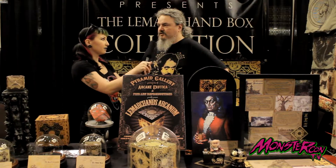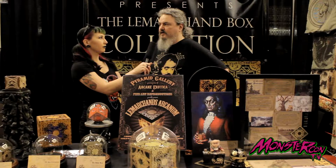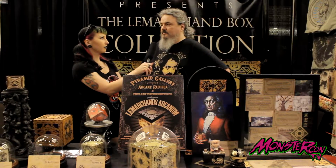How long have you been making these boxes? I started making my own boxes for myself back in the late 90s, and then I started selling them on eBay. I started the website back in 2000, so it's been 17 years with the website.